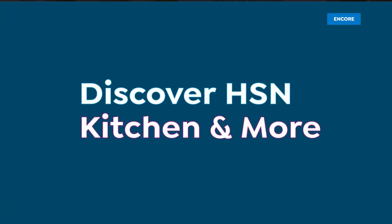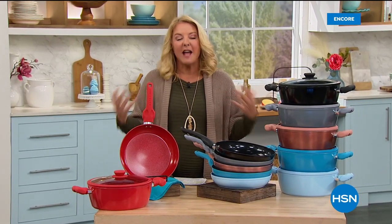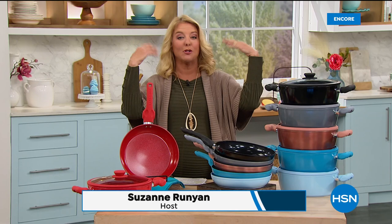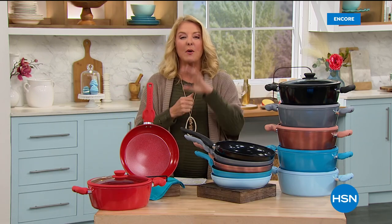You're watching HSN. I'm Suzanne Runyon, and this is all about discovering HSN. We've got a couple days of this nice event because we want to welcome you into the HSN family — come shop, have fun with us. Our today's special is a great way to shop with us for the first time.